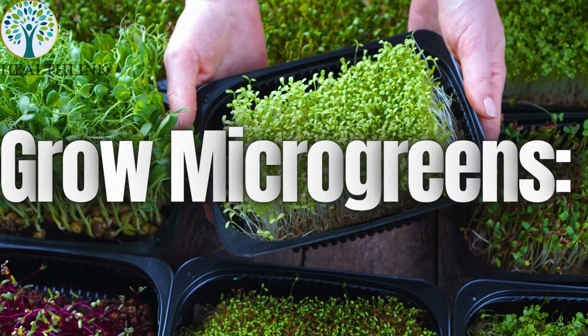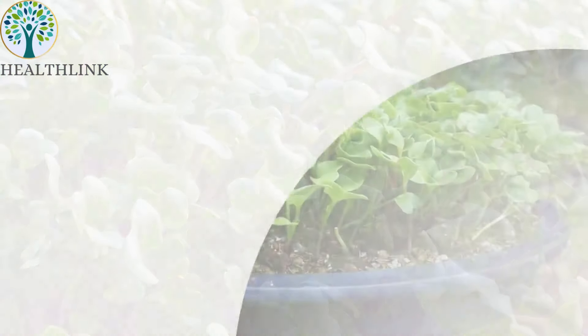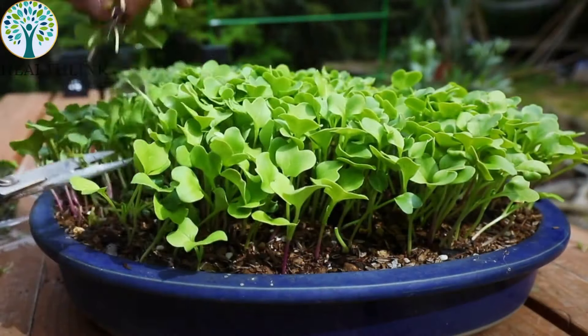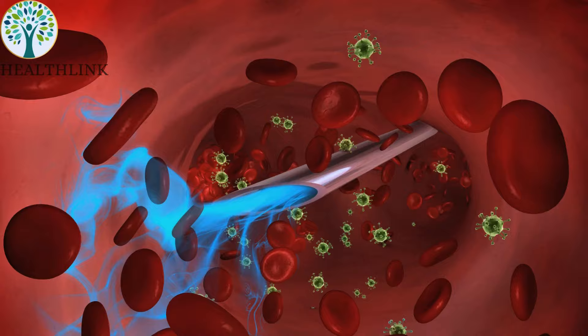Grow microgreens. Add microgreens like broccoli sprouts and radish sprouts to your meals. These sprouts are rich in sulforaphane, which helps detoxify harmful substances from the blood and supports kidney function.